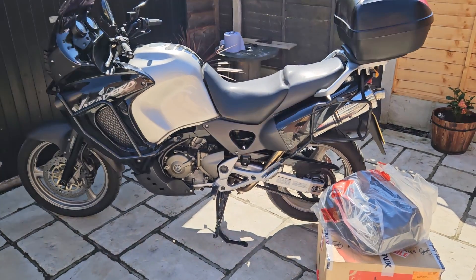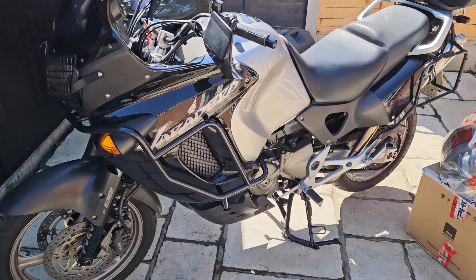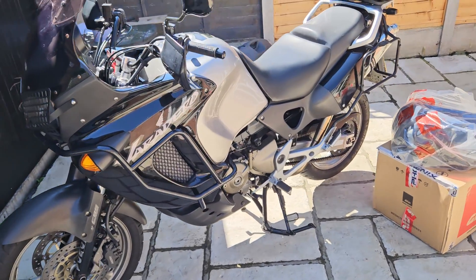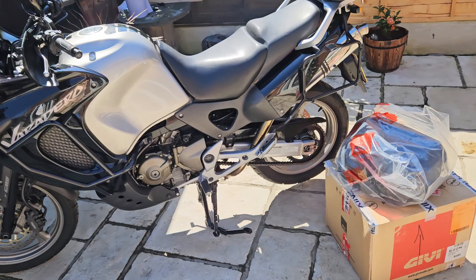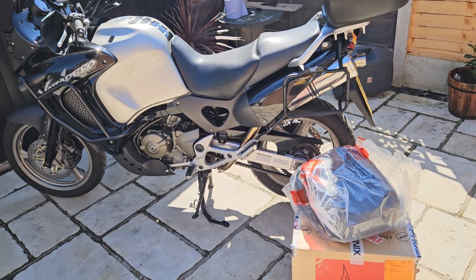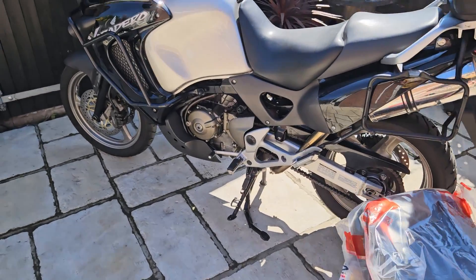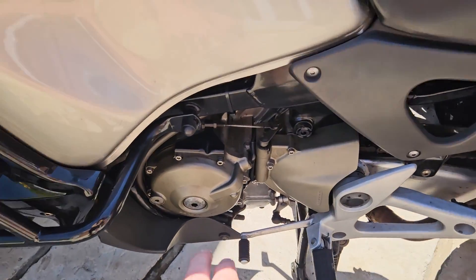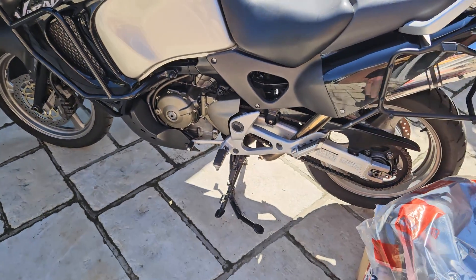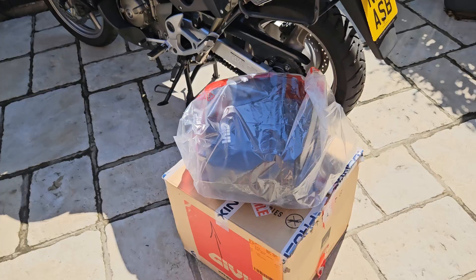Good morning and welcome to a Bello Motorcycles video. This really lovely, iconic Varadero 1000 — the big busting V-twin, Honda V-twin — with the beautiful gold side casings and cylinder head covers. It's just quality Honda at its best.